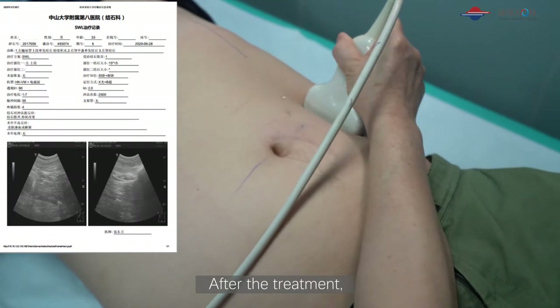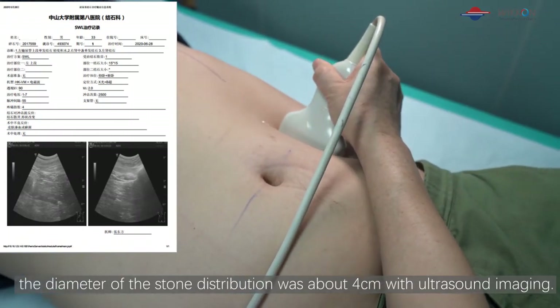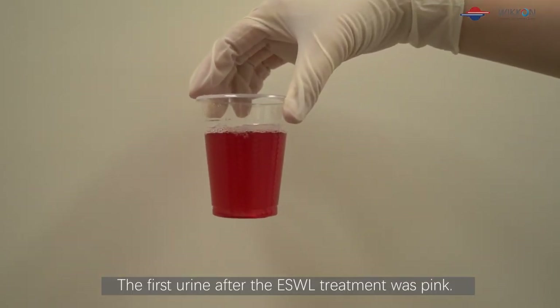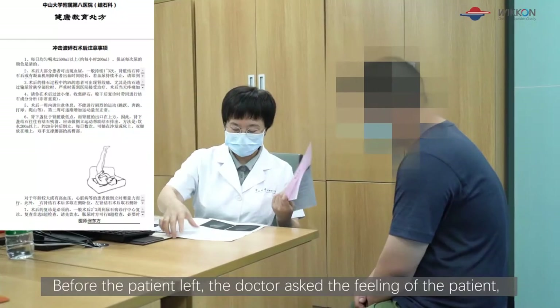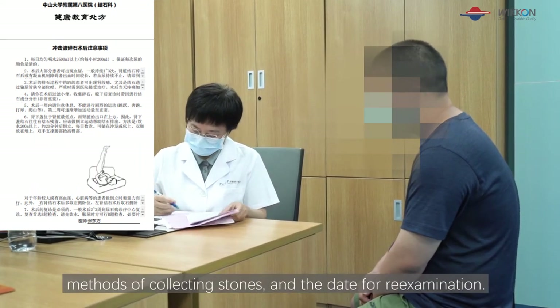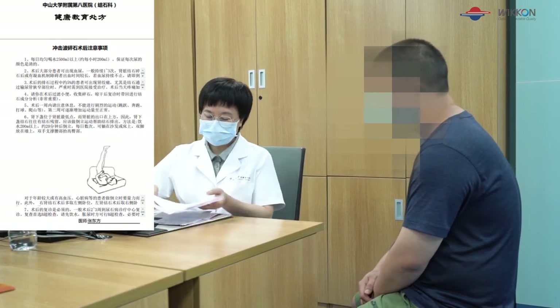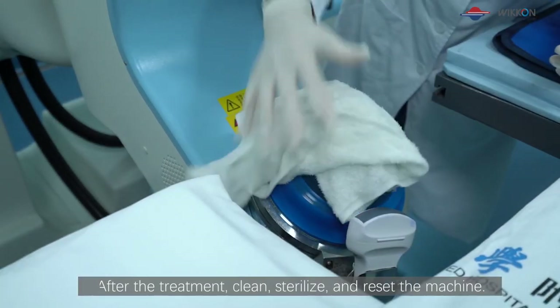After the treatment, the diameter of the stone distribution was about 4 cm on ultrasound imaging. The first urine after the ESWL treatment was pink, with no stone particles present. Before the patient left, the doctor asked about the patient's feelings, informed him of the cautions after treatment, methods of collecting stones, and the date for re-examination. After the treatment, the machine was cleaned, sterilized, and reset.